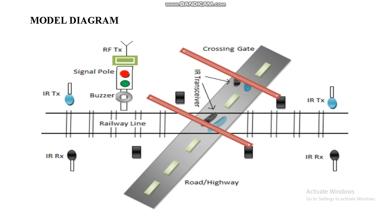This is the model diagram. We fixed our IR sensors in two opposite directions. The RF transmitter is placed in the train and the RF receiver is fixed at the gate. The gate is controlled through DC motors.